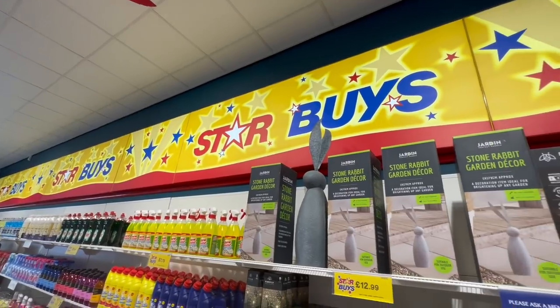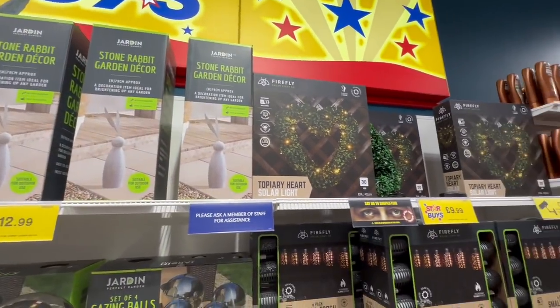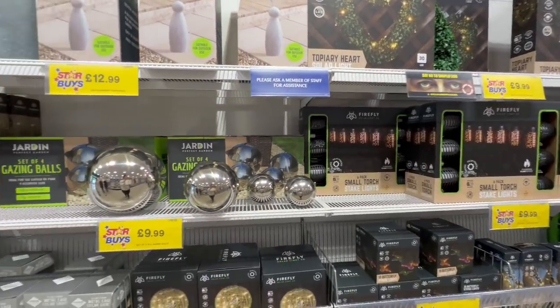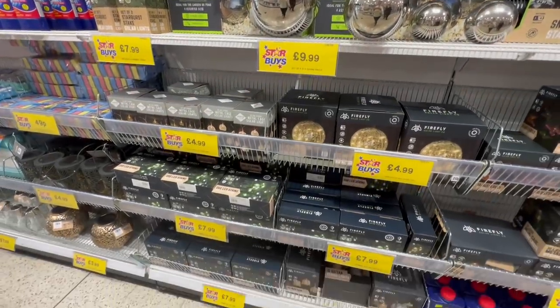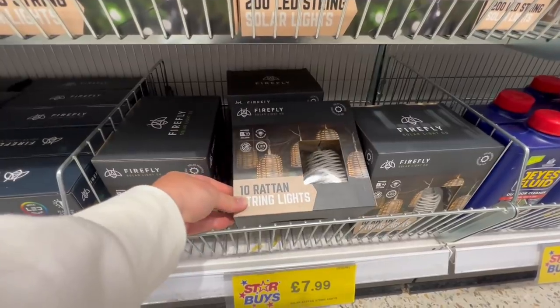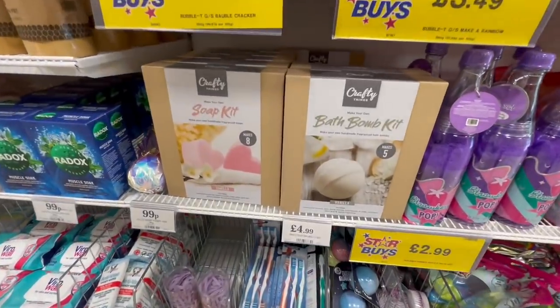In the star buys they also had a few bits of their new garden items. So they had a bunny rabbit and plenty of solar lights. They also had these balls, which I can't decide if I really like or not — I feel like loads of people have them. These little rattan hanging lights, though, were absolutely adorable. Loved those at just £7.99.